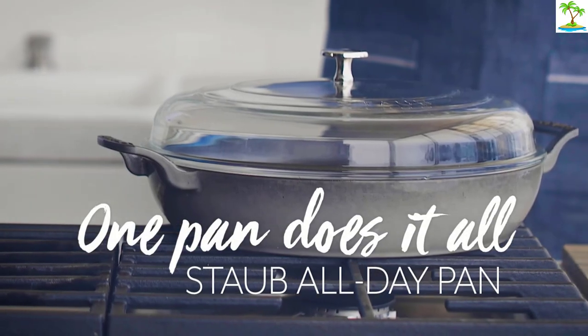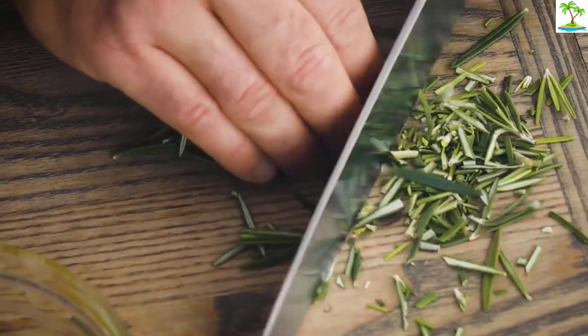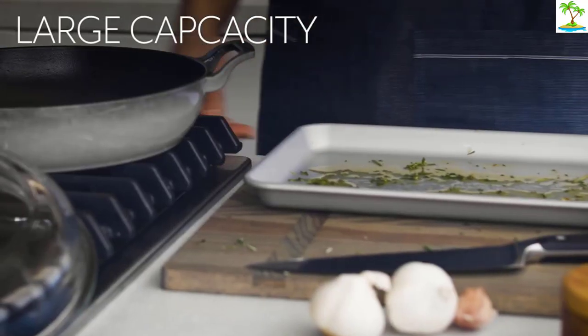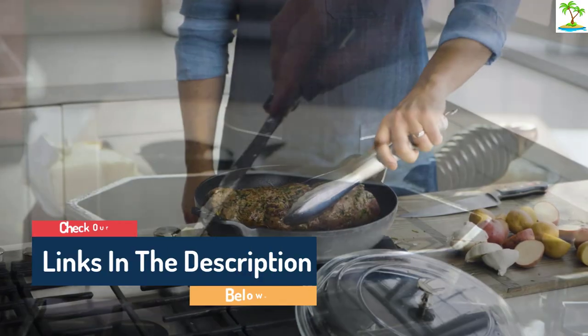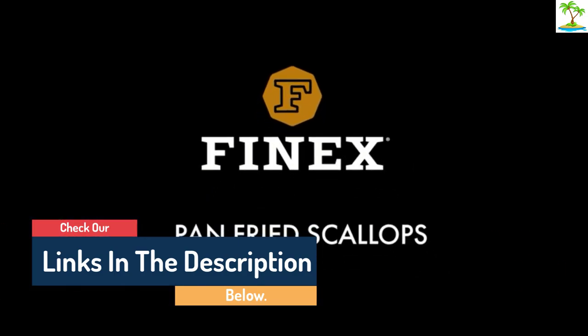Hello guys, today in this video we are going to help you find out the best cast iron skillets on the market. I made this list based on my personal opinion and I tried to list them based on their quality, durability, customer reviews, and more. If you want to see their price and find out more information about them, you can check our links in the description below.